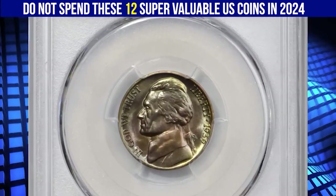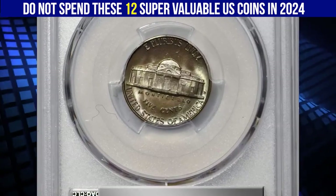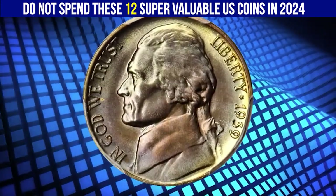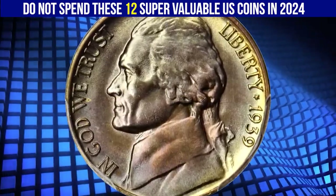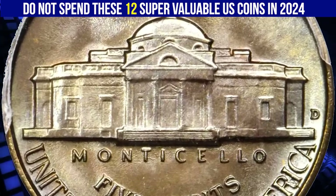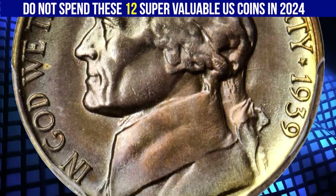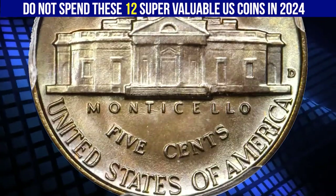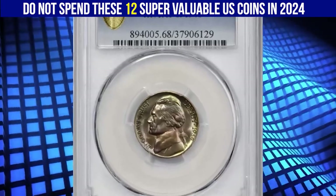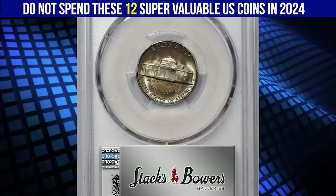This is a 1939-D Jefferson nickel in MS 66 full steps condition — a scarcer variety from the second year of Jefferson nickel production. Faint gold and peach tones dominate the patina, with hints of powder blue accenting the rims. The luster is uniform and satiny across each side, complementing the overall untouched surfaces. This variety is remarkably challenging in grades above MS 66, and exponentially more so when the full steps detail is considered. It sold for $26,400.